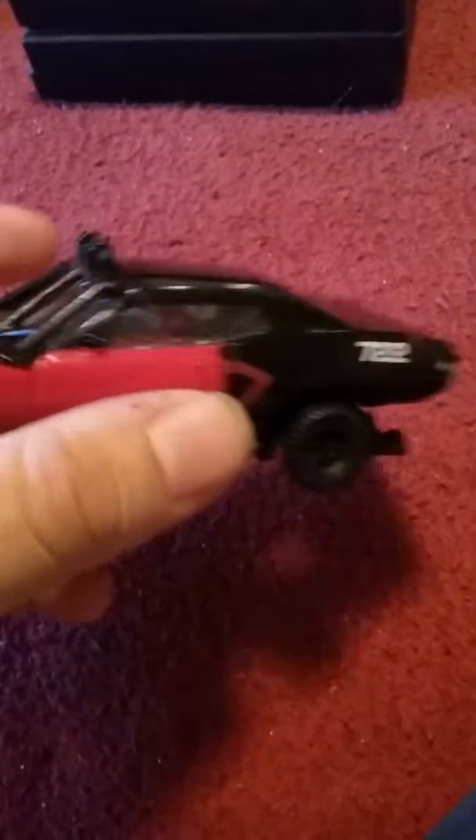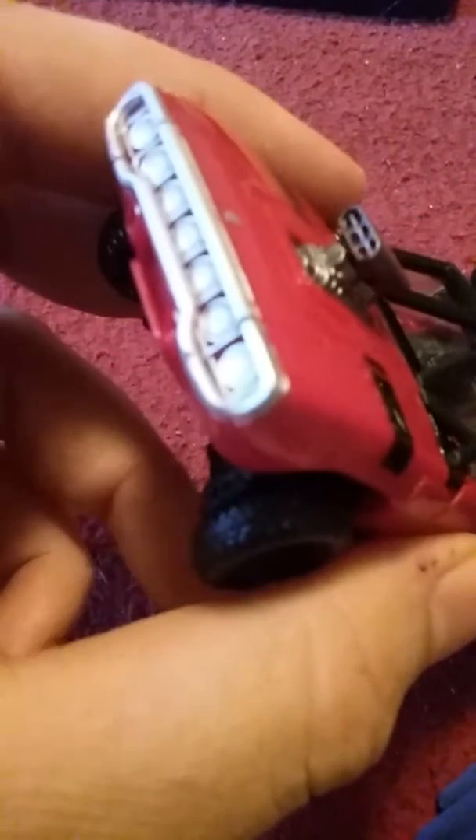Hey YouTube, Magnus101 here giving you a brand new DVD collection update. Before we head into it, I got myself a new cord for my phone charger, and I got the Studio Series deluxe class Shatter — the transformation was a bit complex, but as I do it more it'll get easier. So let's just get right into the DVDs.